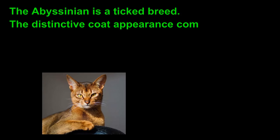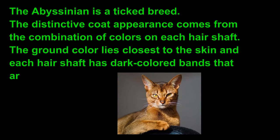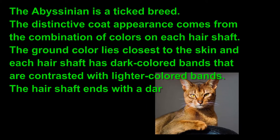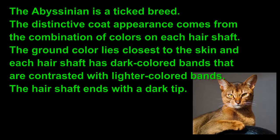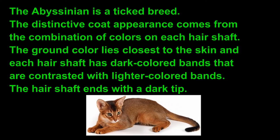The Abyssinian is a ticked breed. The distinctive coat appearance comes from the combination of colors on each hair shaft. The ground color lies closest to the skin, and each hair shaft has dark colored bands that are contrasted with lighter colored bands. The hair shaft ends with a dark tip.